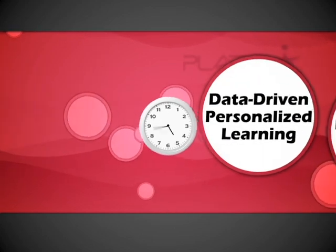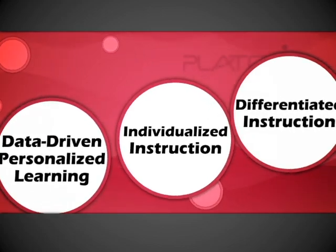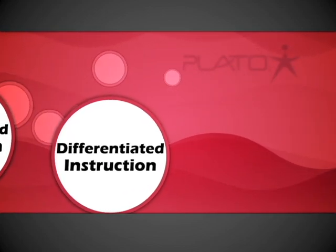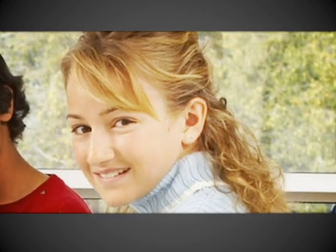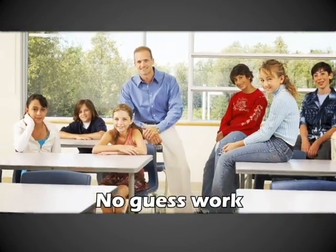Data-driven personalized learning, individualized instruction, or differentiated instruction — these phrases get tossed around, but they really mean something to our customers. Data-driven personalized learning means pinpointing exactly what students know and what they don't know, and targeting instruction for every student's unique skill gaps in a completely automated way. No manual test scoring, no guesswork, no hoping that students are keeping up.